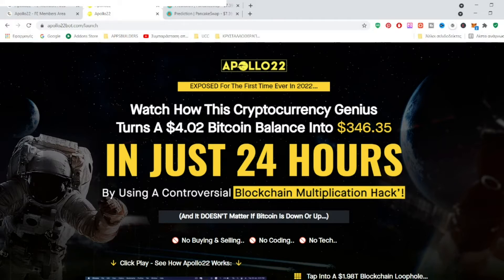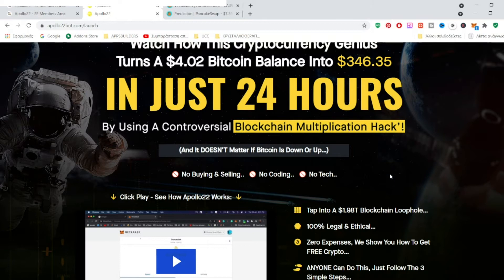Apollo 22 is not about traveling to the moon but scaling your profits to the moon. Andrew shares with you a few case studies of successfully turning $4 or $5 to more than $300, or $40 to $2,500 in just 24 hours. He managed to scale his initial investment so much because of the power — the force of multiplication. This is a blockchain multiplication hack.